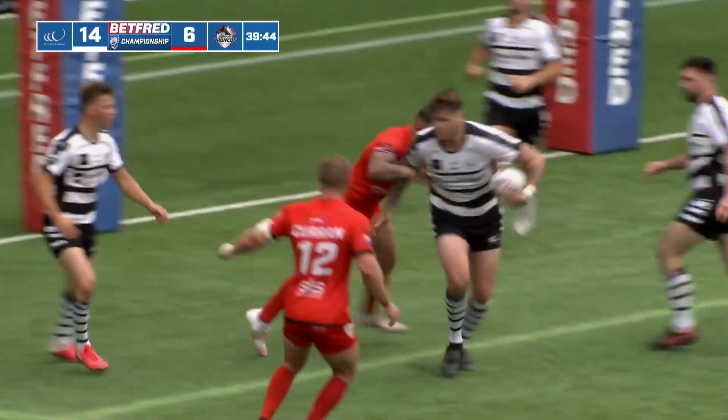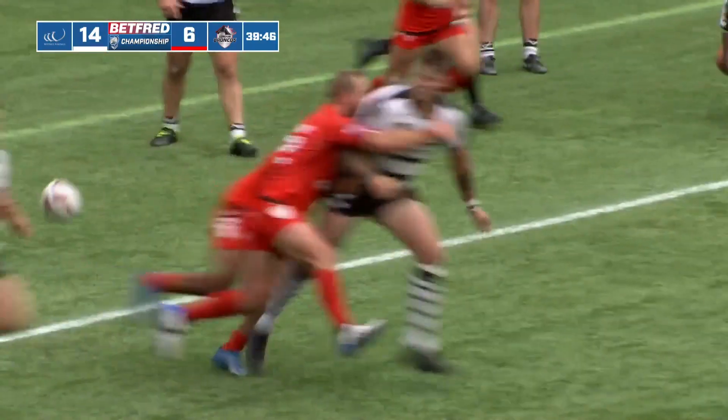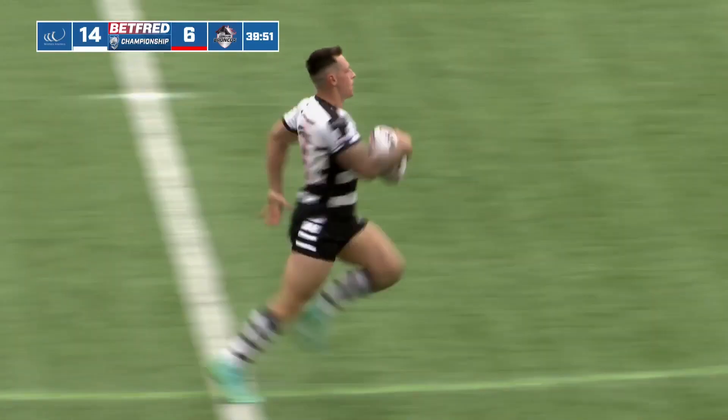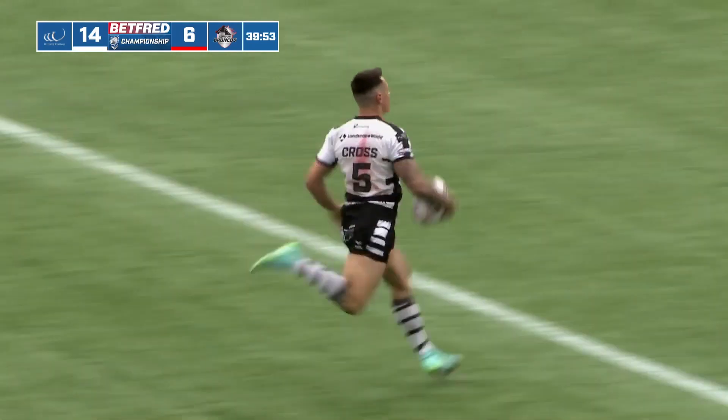A couple of weeks ago, similar kind of thing — the ball coming out of their own territory, they're looking to promote it. And once Dion Cross gets his ball, there's no catching him — he's gone for all money.